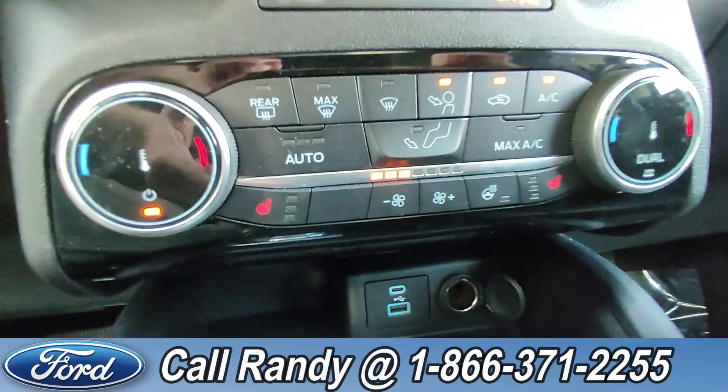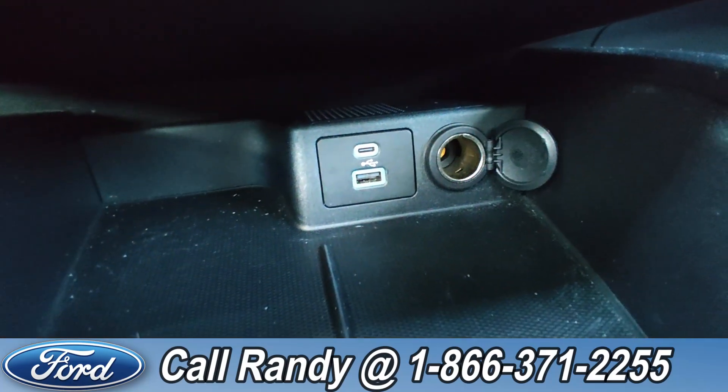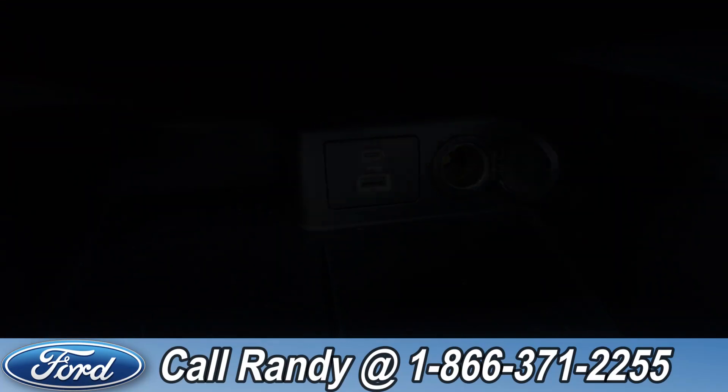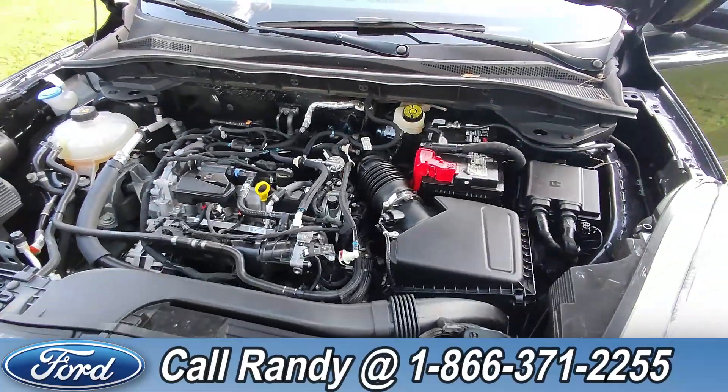Back down here you have heated seats on either side, as well as a heated steering wheel, a USB-C and USB-A port. And under the hood it has a 1.5-liter I3 engine.